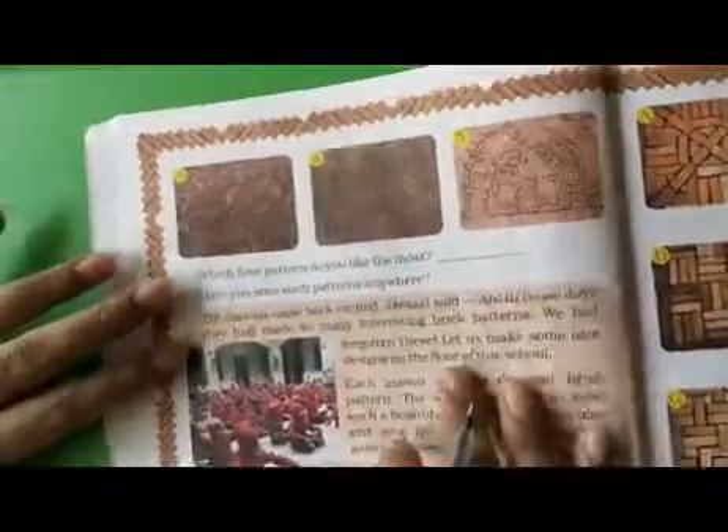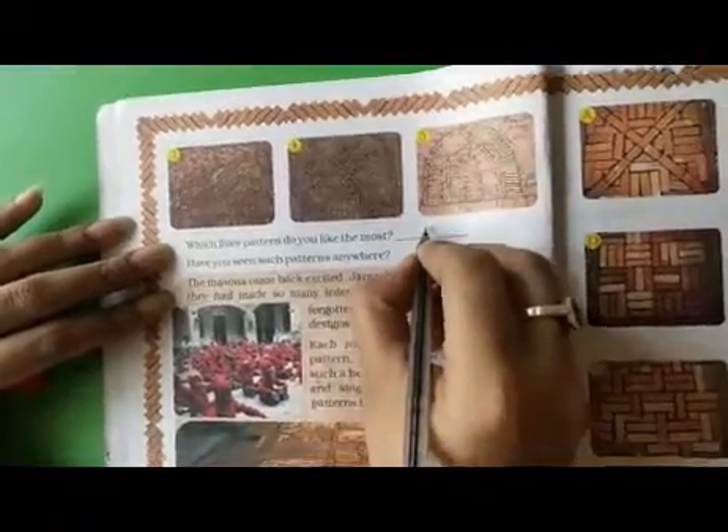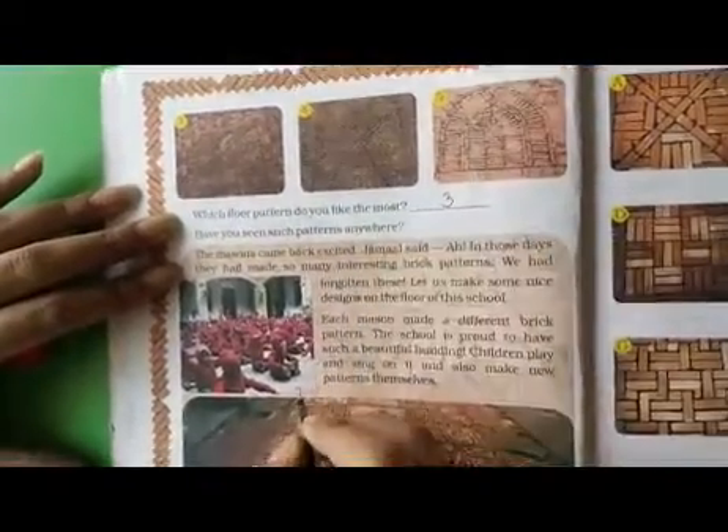There are some different floor patterns given in your book. On the next page, there are three images — three, four and five. From these images, we have to select which floor pattern you like the most. I like number three, so I will write number three.